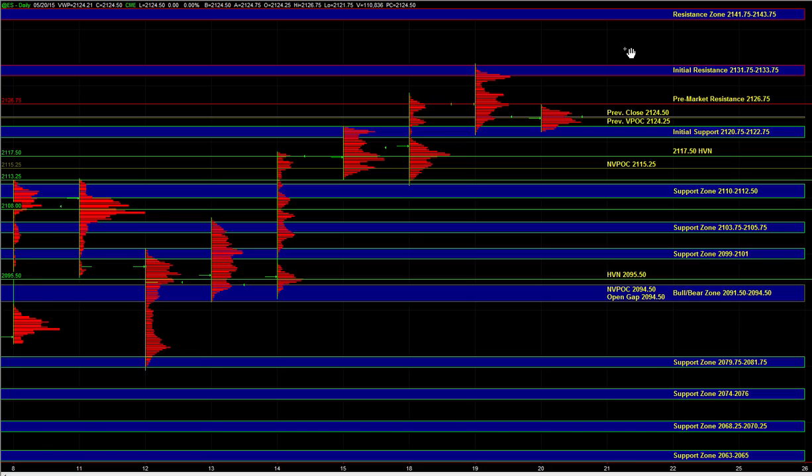The FOMC minutes are not really a major market mover, but it's still a report where the market can balance and remain range-bound ahead of it. That's why if we do head lower, 2110 to 2112 is a very good spot to fade the market, because it's unlikely we're just going to liquidate right through that zone.